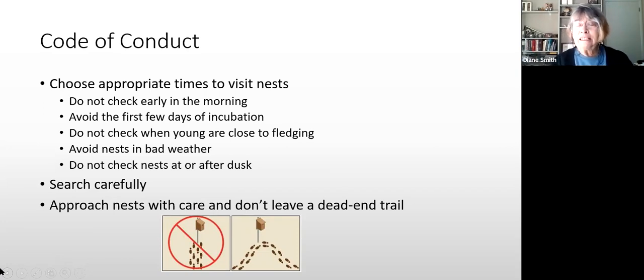Don't go during the first few days of incubation. You'll be visiting every three or four days — the nest may be empty for days, and then suddenly there are eggs. Most of the birds we'll be monitoring don't start incubating fully until all eggs are laid, so the chicks hatch at about the same time. Don't check when the young are close to fledging — you could startle them out before they're ready. Once you know when eggs are laid and hatch, you can estimate when they'll be close to fledging.